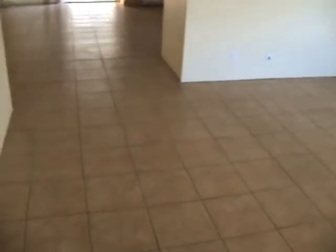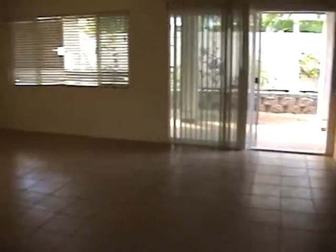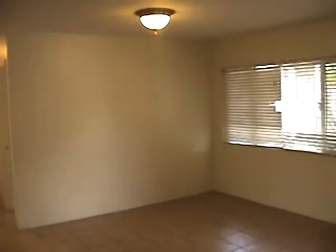When you walk in you have your formal living room area. These are all 12-inch ceramic tiles downstairs. You have your family room over here with your entertainment area — plenty of wall space right there to put a big flat screen TV.